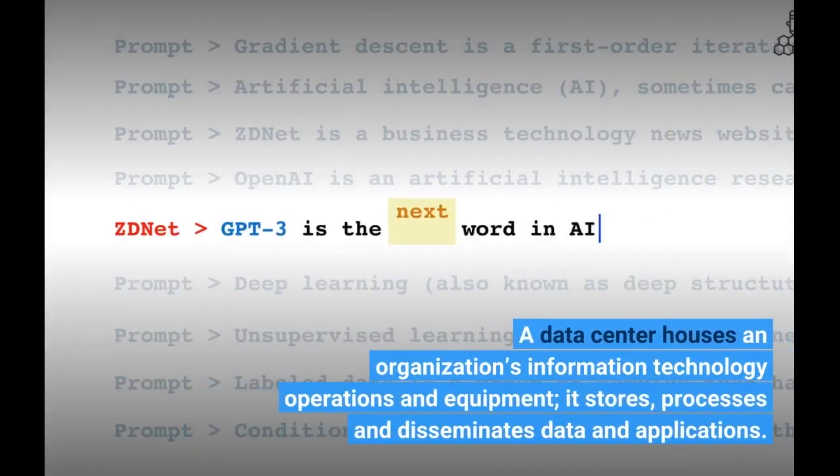A data center houses an organization's information technology operations and equipment. It stores, processes, and disseminates data and applications.